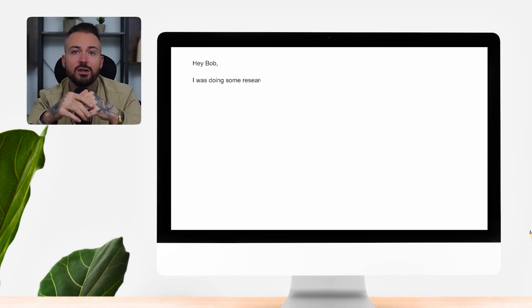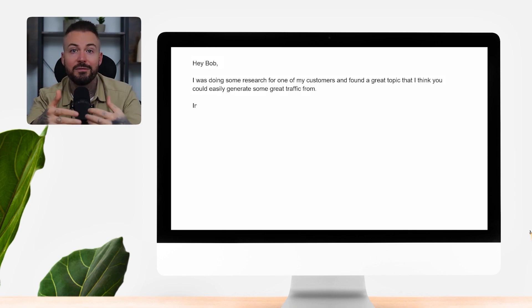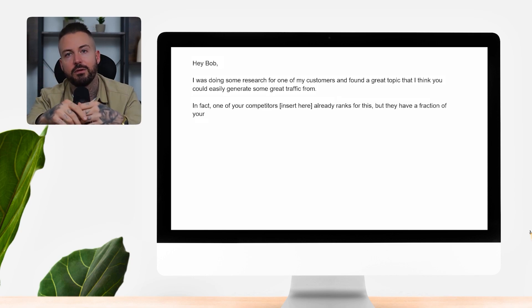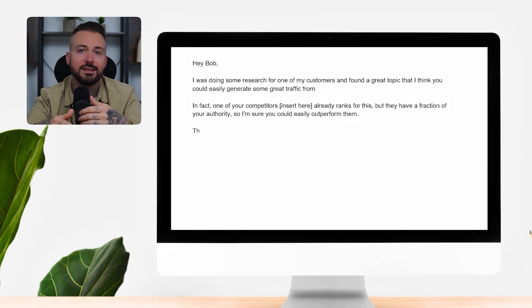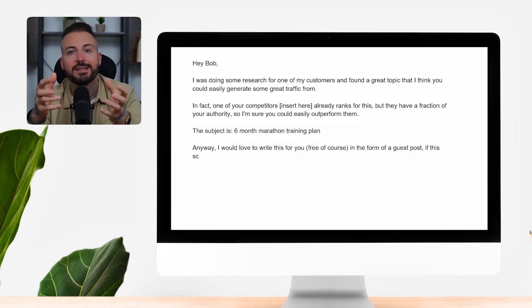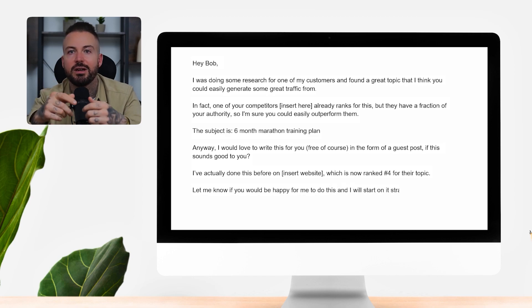Hey Bob, I was doing some research for one of my customers and found a great topic that I think you could easily generate some great traffic from. In fact, one of your competitors already ranks for this, but they have a fraction of your authority, so I'm sure you could easily outperform them. The subject is 'six month marathon training plan'. Anyway, I'd love to write this for you free of course, in the form of a guest post, if this sounds good to you. I've actually done this before, which is now ranked number four for their topic. Let me know if you'd be happy for me to do this and I'll start on it straight away.